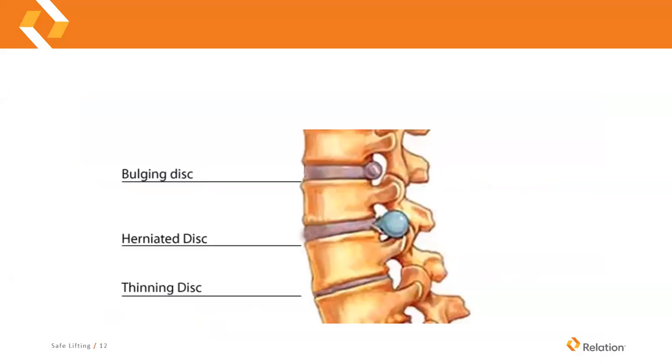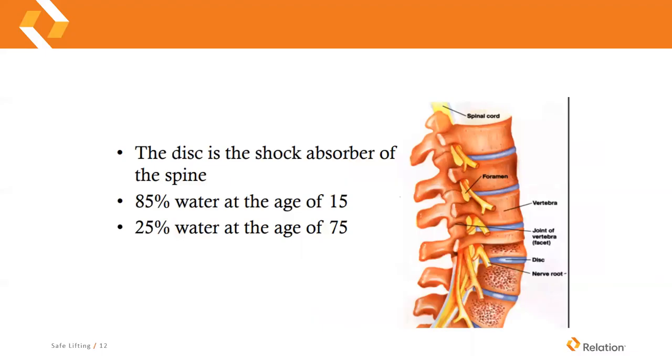Here's a picture of a bulging disc on top and a herniated disc below. As you age, your discs will become thinner over time because discs need fluid and water. At age 15, your discs have an 85 percent water content. By age 75, that has drastically decreased to just 25 percent — which is why we experience thinning discs and different problems as we age.